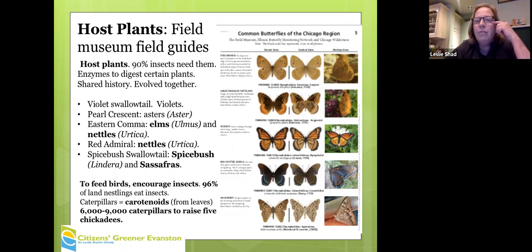This is a Chicago Field Museum field guide showing some of the very common Chicago butterflies that rely on local natives. The violet fritillary needs violets. The Pearl Crescent needs asters. The Eastern comma — a wonderful little scraggly-looking butterfly — needs elms and nettles. Red admiral needs nettles. Spicebush swallowtail needs spicebush. Butterflies and many insects are much less discriminating in terms of nectar — they will go to a variety of plants.